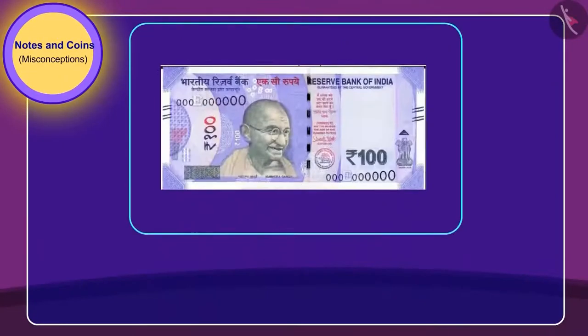Children, do you think what Golu is saying is right? No, what Golu is saying is wrong. This note is a real note.